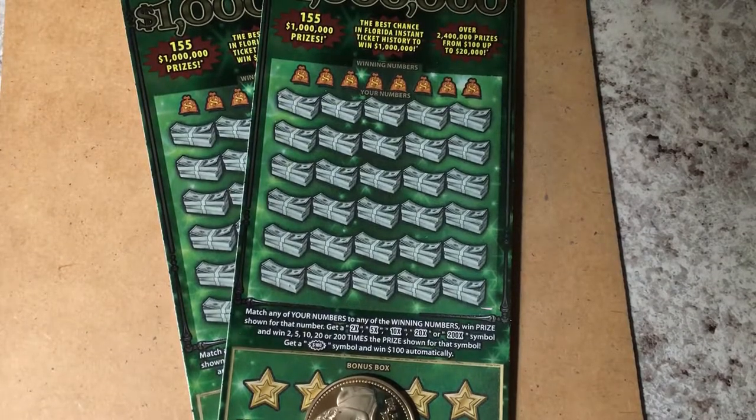Hello, everyone. Welcome back to my channel. Look what I have today. I have two tickets — Fastest Road to a Million.